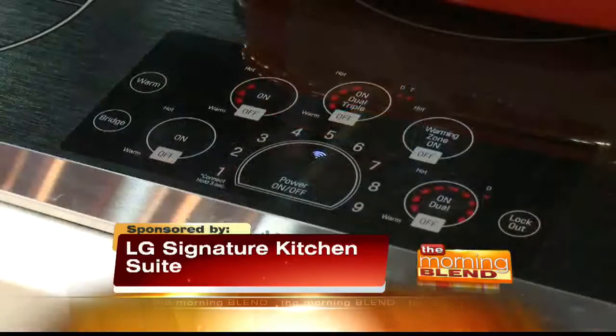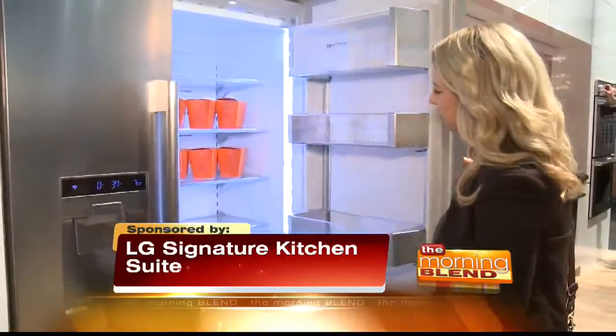Trends, built-in technology, smarter performance, sleeker designs, and consumers who are demanding it.